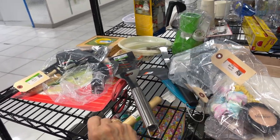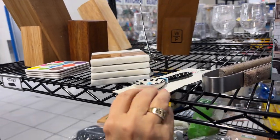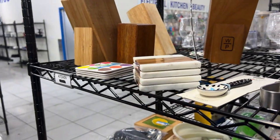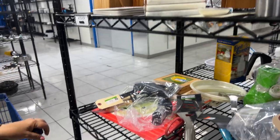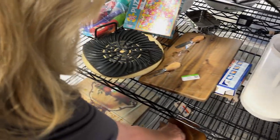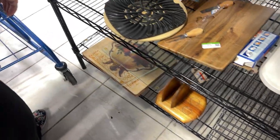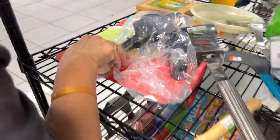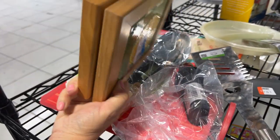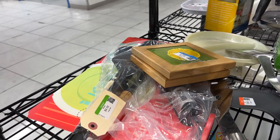Looking down here — we've got a napkin holder but it's missing the salt and pepper. And what looks like a hot plate — kind of crudely done though. So let's head over to the floral section.